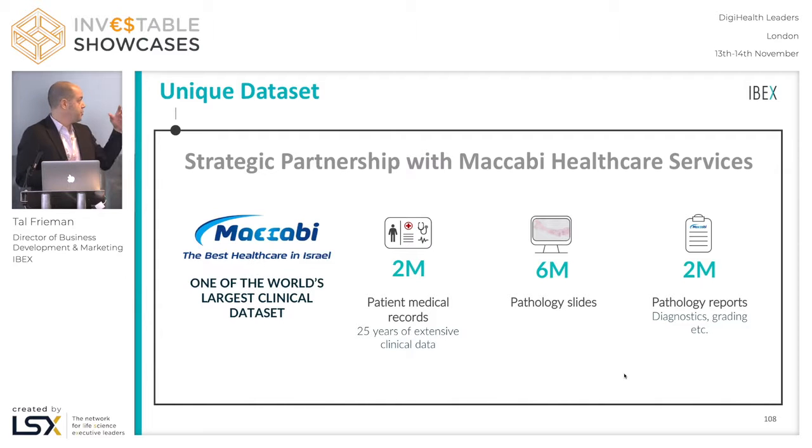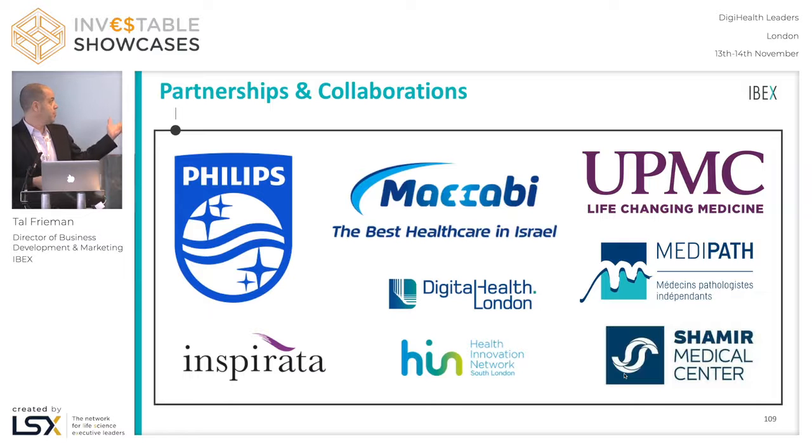At the same time, we have the pathology reports and the EMRs of patients accessible under the same roof. This means that in the future we could develop prognostic tools and big data analyses correlating with pathology examination results using the Maccabi dataset. On the clinical side, UPMC — University of Pittsburgh, one of the leading institutions in digital pathology research — is a research partner of Ibex. Medipath, a large network of private pathology labs in France, is also a partner and we're conducting several studies with them.